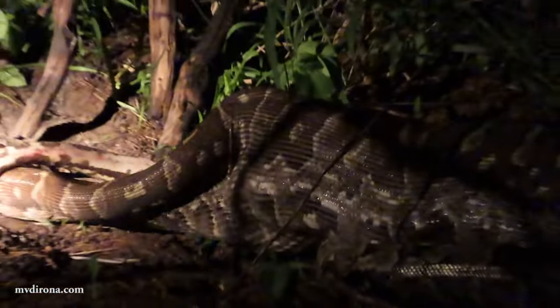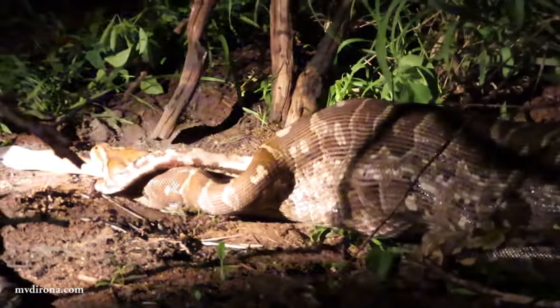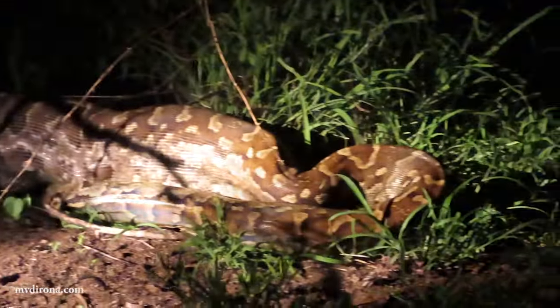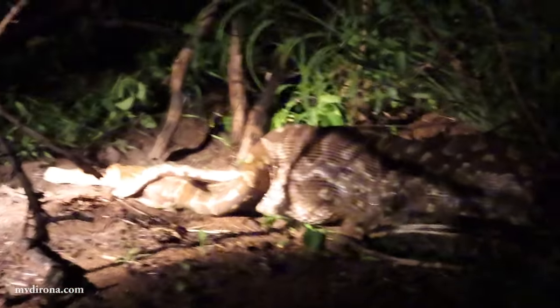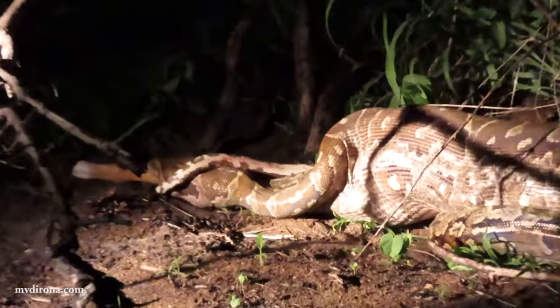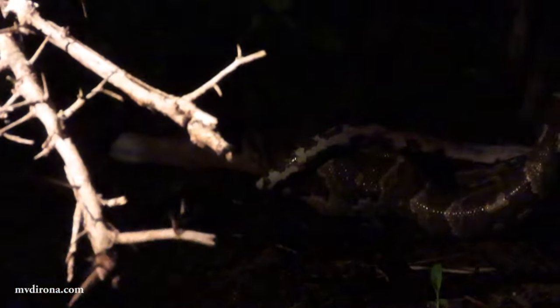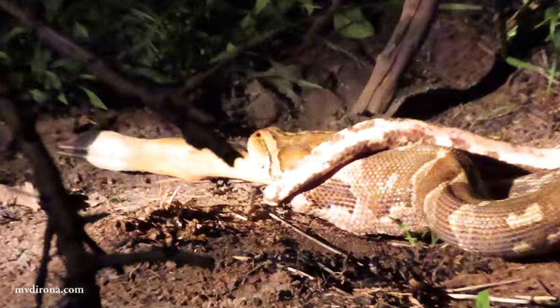The body of the snake stretches to accommodate the prey, where the snake's powerful digestive system soon kicks in. After eating, the pH of its stomach drops from 7 to 2 within 24 hours. Enzymes start dissolving the soft tissues and skeletons of the prey within a few hours, while the bacteria in the gut of the animal that's eaten also helps the process.